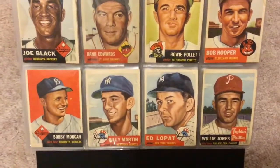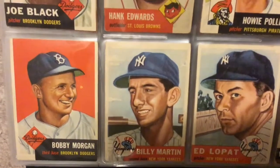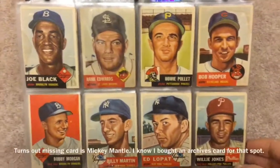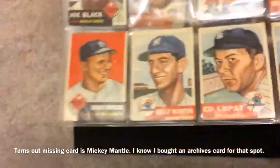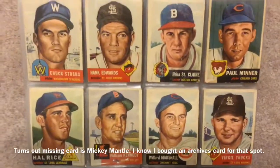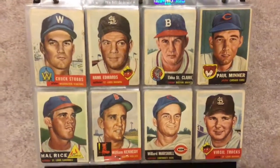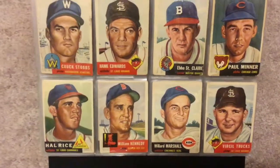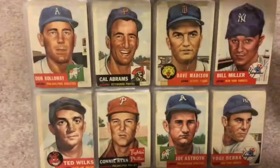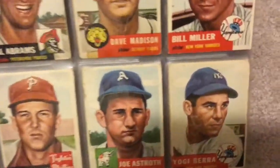Billy Martin — not bad, off-centered but not bad looking. Joe Black. There's a card missing there; I think it's because Topps skipped some numbers for some reason in this set — I don't remember the exact reason. And here's one of my favorite players, Yogi Berra.